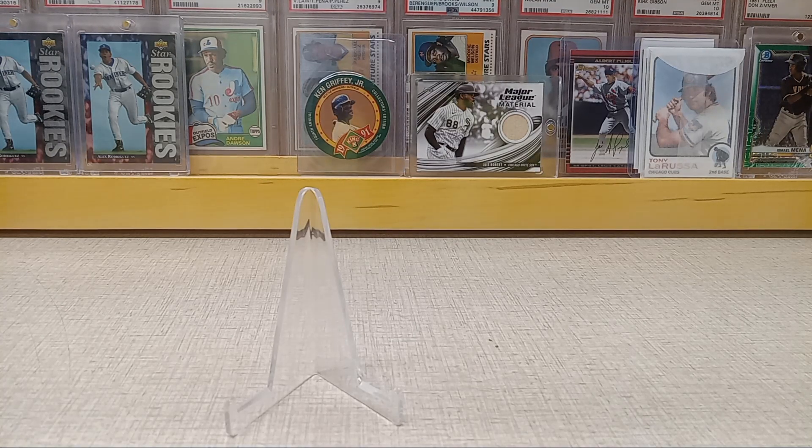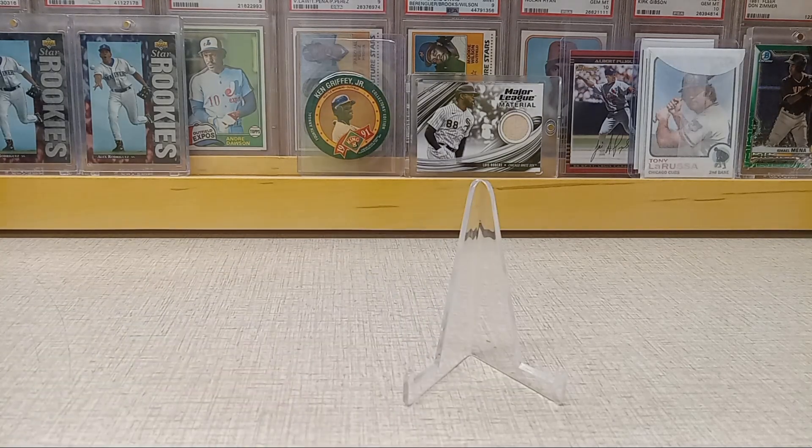All right guys, we're back again with another quick video. I got a couple pickups and then I got an SGC reveal that I did with Michael a little while ago, so I broke out my white gloves because I don't have my sleeves from my card job and I ran out of the SGC perfect fit sleeves.